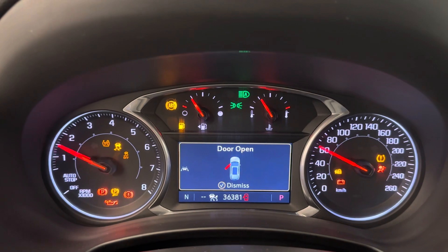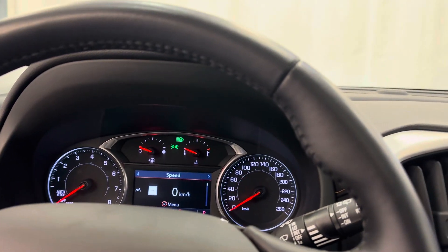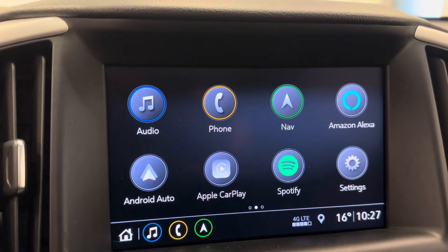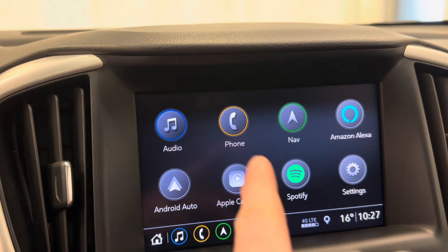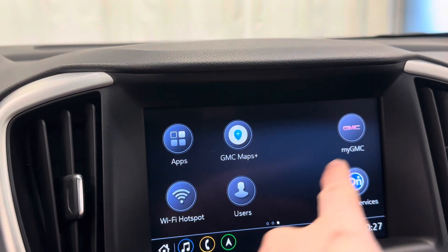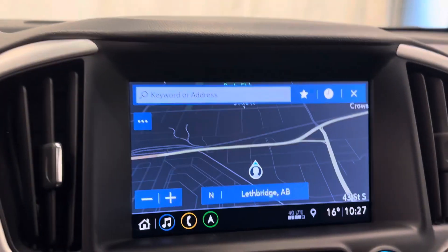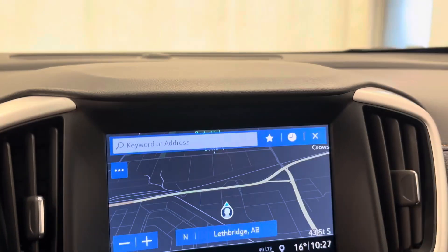Push-button start. Nice bright display. Look at the infotainment — we got Android Auto, Apple CarPlay, Spotify, Amazon Alexa, GMC Maps, OnStar, Wi-Fi Hotspot. This one actually comes with navigation.